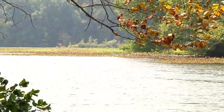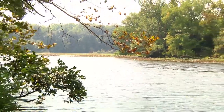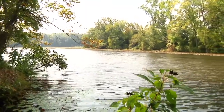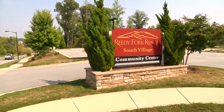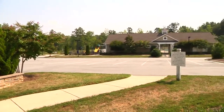Welcome to Reedy Fork Ranch. This beautiful community is located off of Highway 29 North and is just minutes from downtown Greensboro, Bryan Park, shopping, and restaurants. Owning a home in Reedy Fork Ranch allows you access to so many desirable amenities.